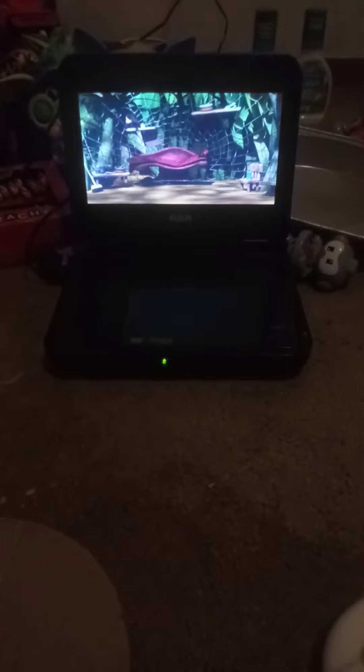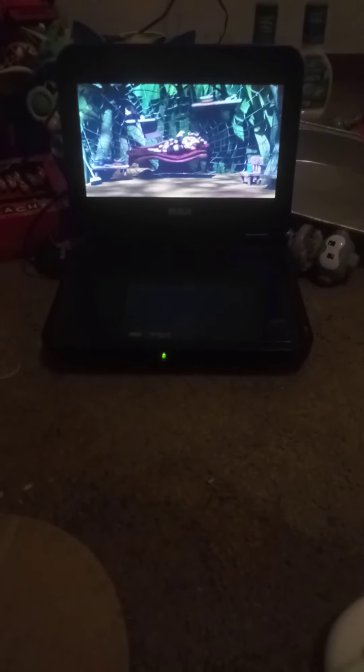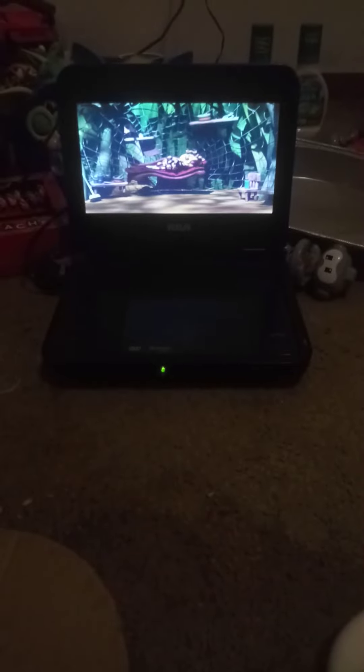This house looks more like a spider's web. Who do you think lives here? That's right! It's Webby the spider's web. Well done!